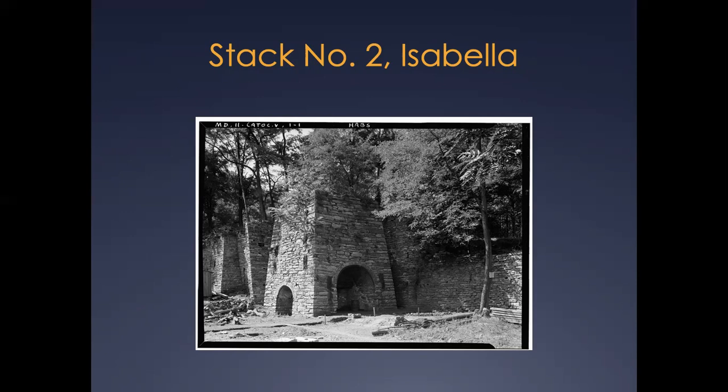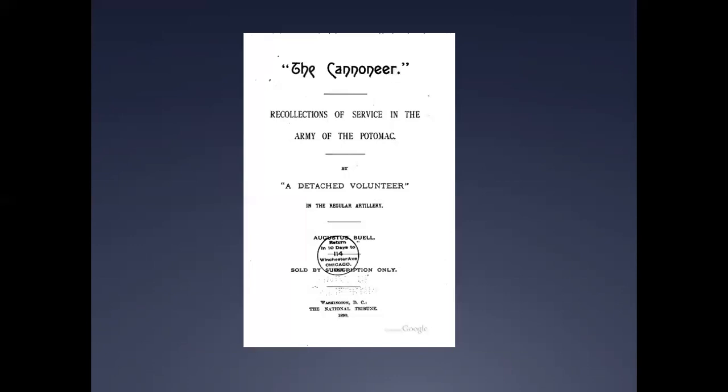In his memoirs titled The Cannoneer, Augustus C. Buell, an artilleryman with John Reynolds' First Corps of the Army of the Potomac, recalls the last days of June 1863, when Union forces marched through the farmlands of western Maryland in pursuit of the rebel army. Buell provides a unique insight into the morale and perceptions of the Union soldiers marching toward what they knew would be an engagement against a vastly superior rebel force — a struggle which might end the war. The prevailing idea among the old soldiers was that the army was being murdered by inches.